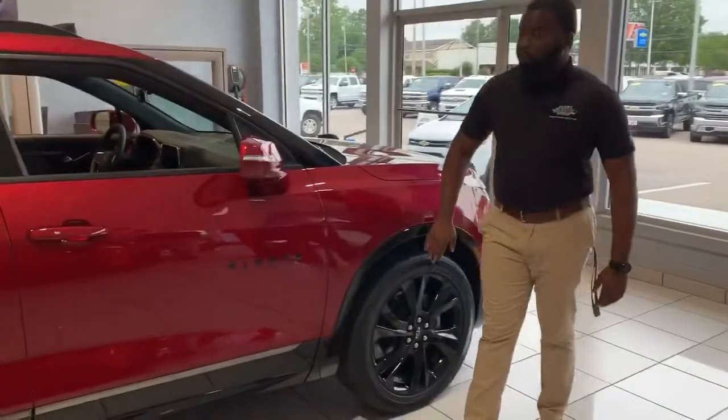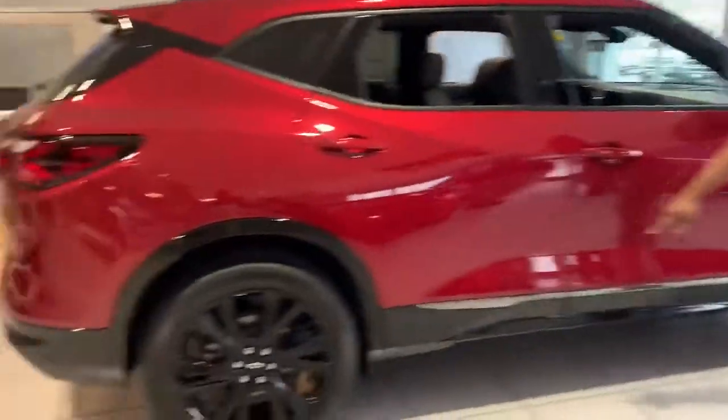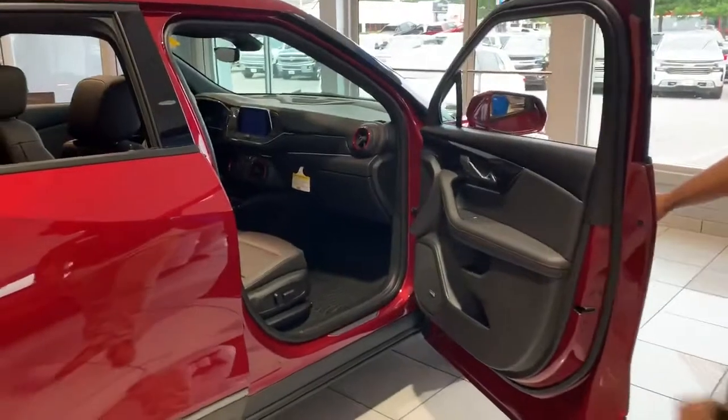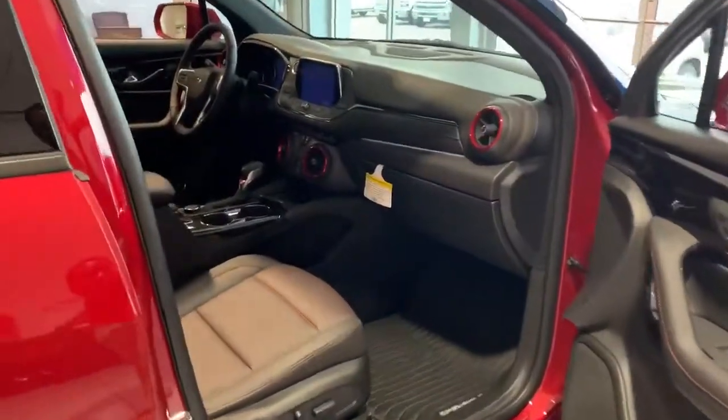The package we're looking at today is the Red RS, which gives you the black wheels, this black trim down on your side panels, and also gives you a really nice black and red leather interior that is only found in the RS package.